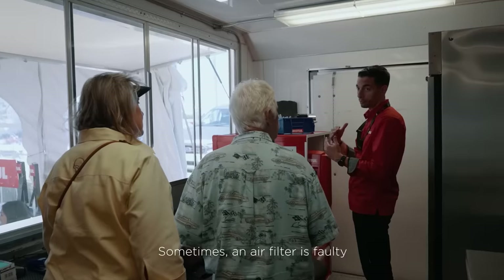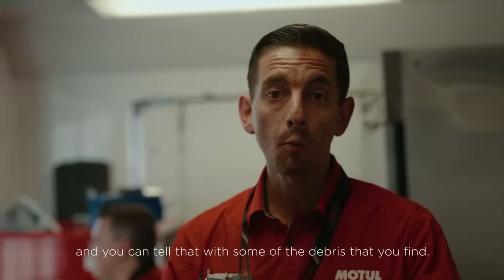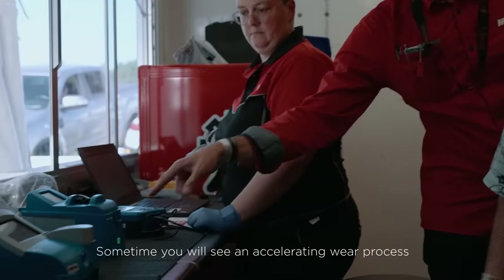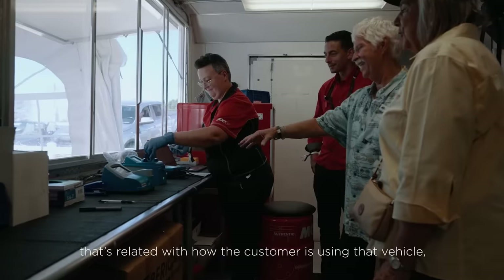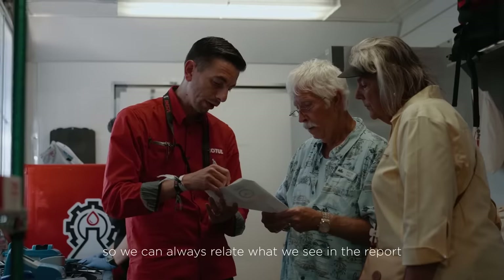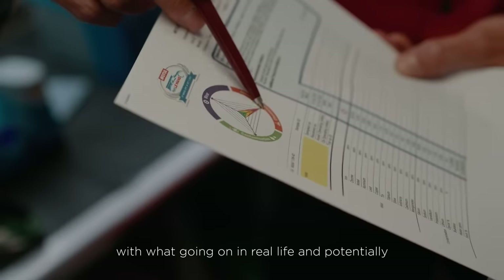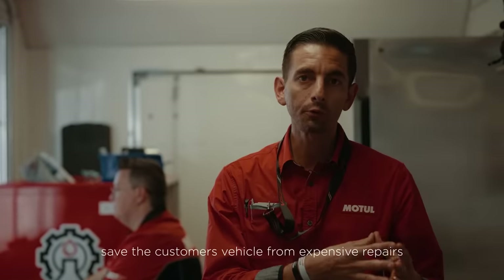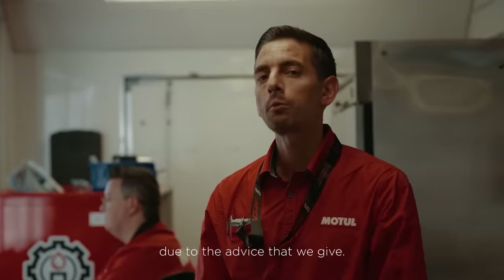Sometimes an air filter is faulty and you can tell that from some of the debris that you find. Sometimes you will see an accelerated wear process that's related to how the customer is using that vehicle. So we can always relate what we see in the report with what's going on in real life, and potentially save the customer's vehicle from expensive repairs based on the advice that we give.